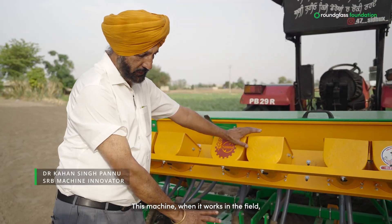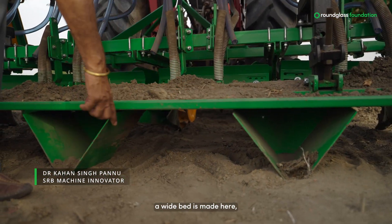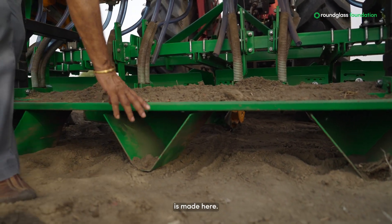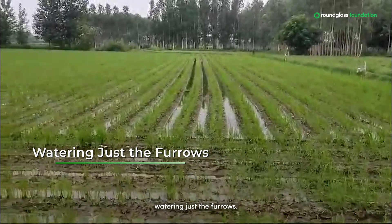This machine, when it works in the field, it makes the beds and the furrows. The bed is made about two feet wide, and the furrow, which is about one foot, is made alongside. Using this multi-purpose bed-seeder machine, we can plant rice on raised beds, watering just the furrows.